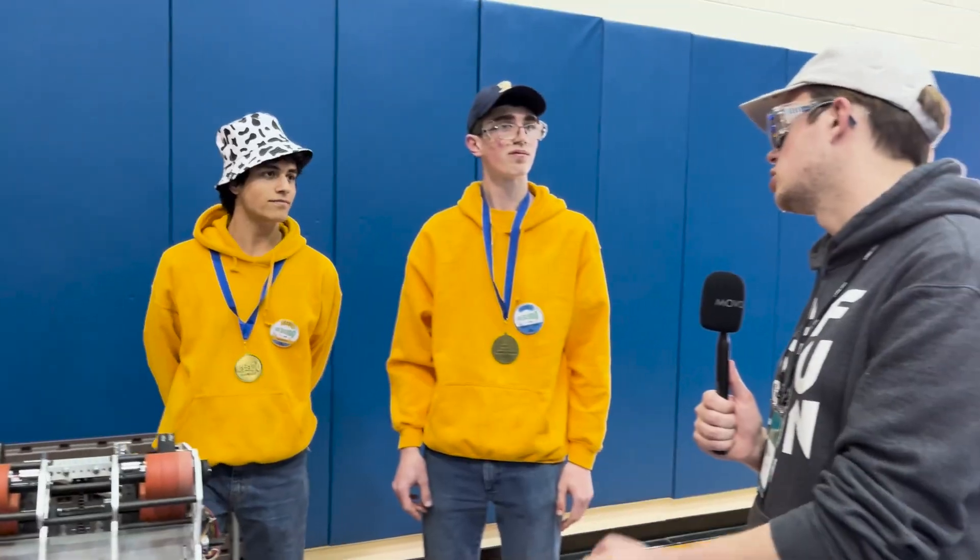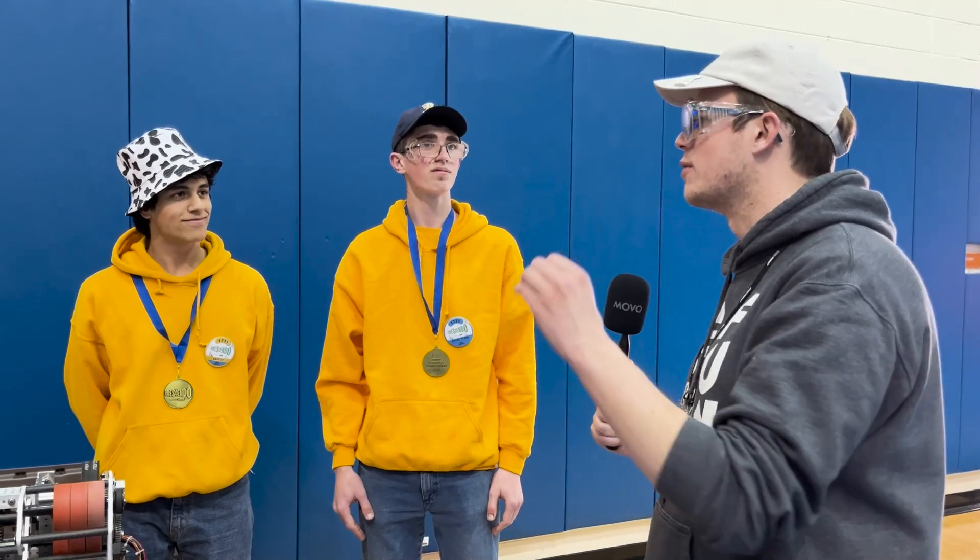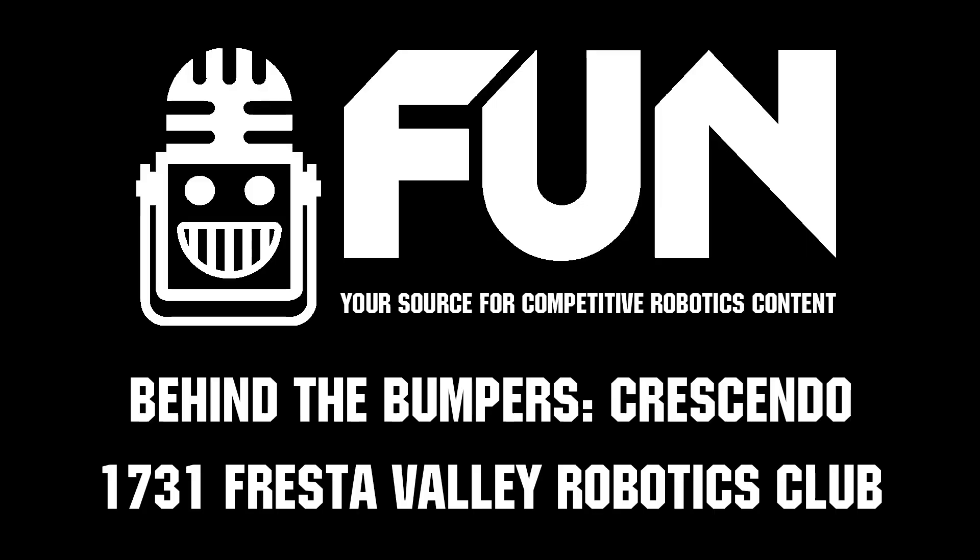On behalf of First Updates Now, thank you guys so much for taking the time out of the day for this interview. And congratulations on going for three blue banners this year.